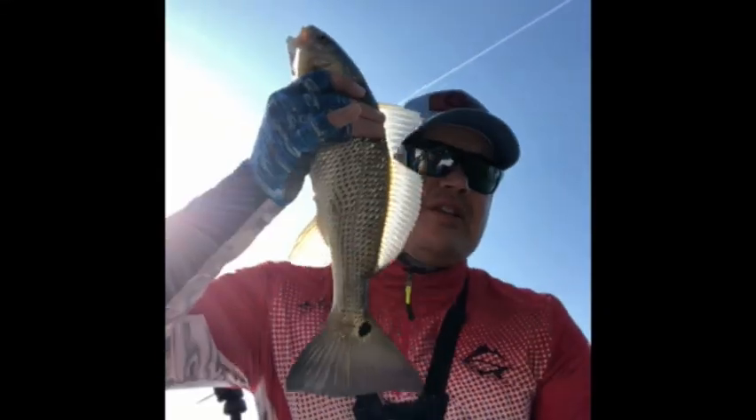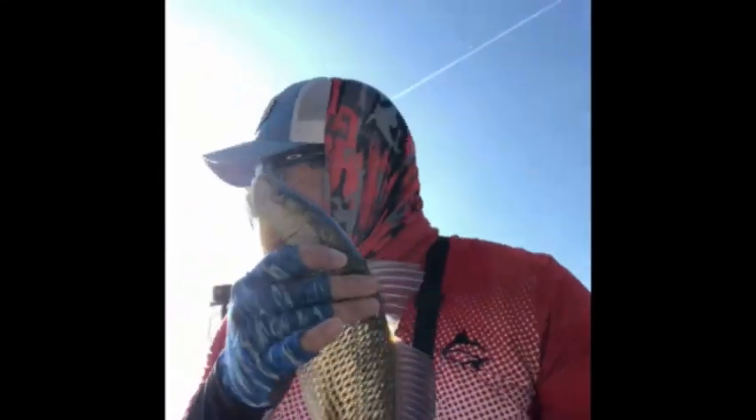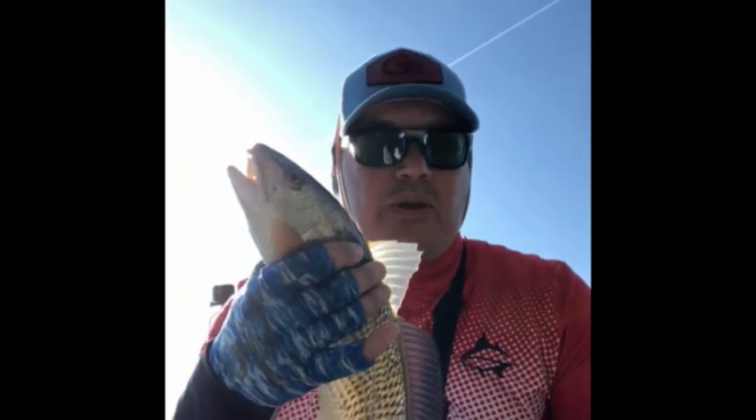Six redfish — 17-inch redfish, six of them so far. Doing pretty well. Cold water now and the bite's picking up. So here we go — later, dude.